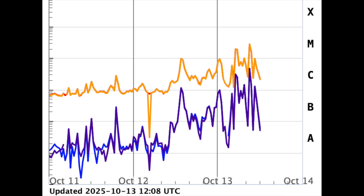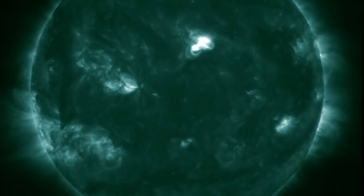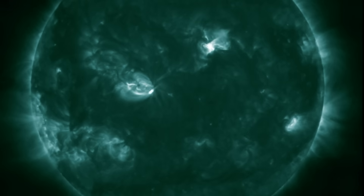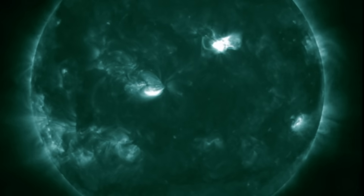More solar flares are highly likely. To see the location of the events we've had thus far, it's best to use either the blue 131 or the green 94 angstrom view. Flashes are the flares, and you can see the two central sunspot groups we've been watching are the culprits for now, although more are coming in behind them.